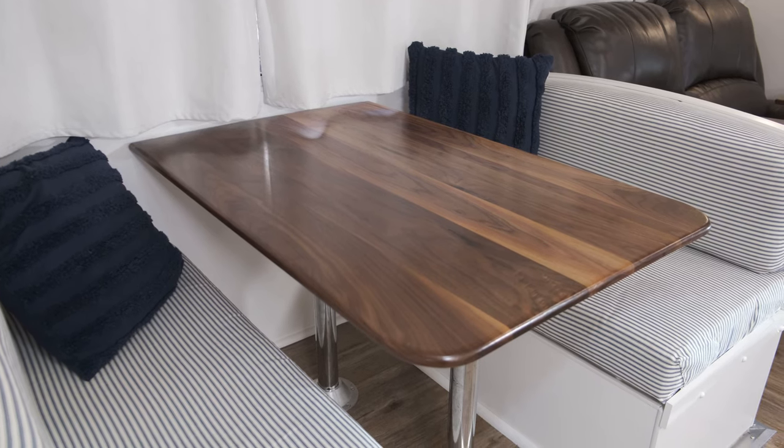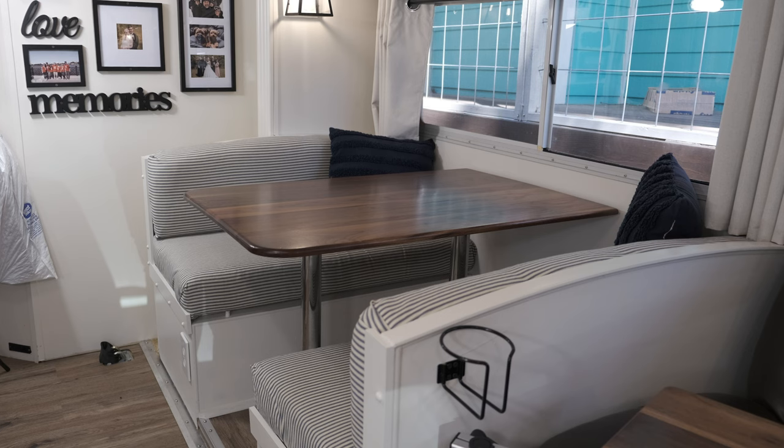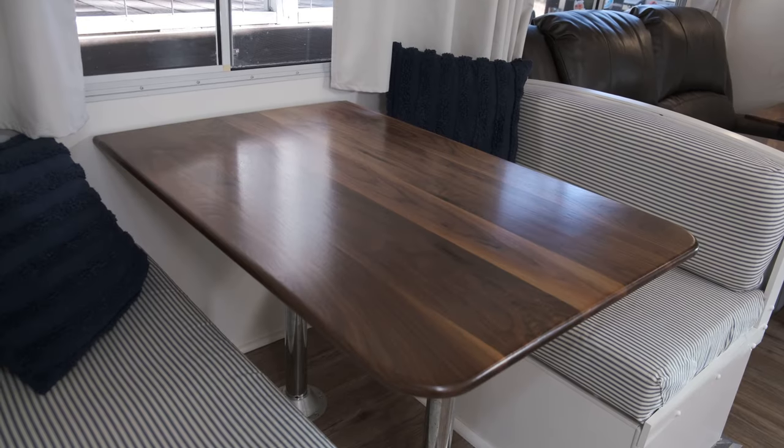They are so excited because the table is back from Bourgeois Woodworking. He did a phenomenal job — it is so beautiful and looks so pretty in the RV. What a massive difference from what they had before. He used a satin finish on the walnut, which brings out the grain beautifully and goes so well with the space. If you're looking for somebody to do custom woodworking or just want really cool pieces, look up Bourgeois Woodworking — they'll have him linked in the description below.